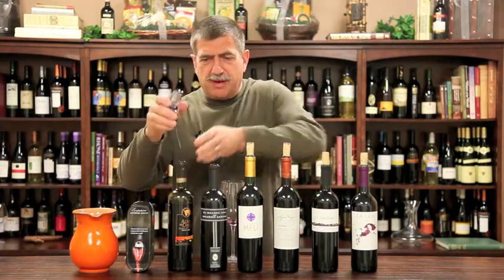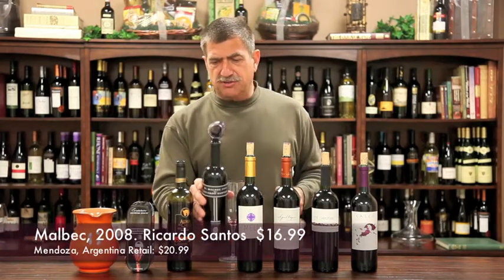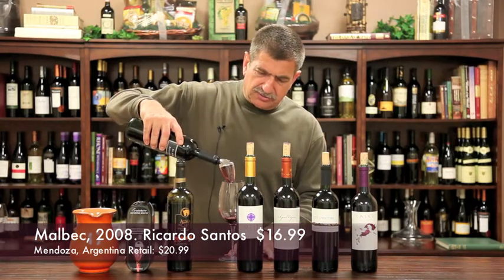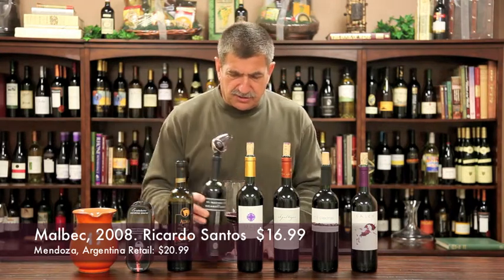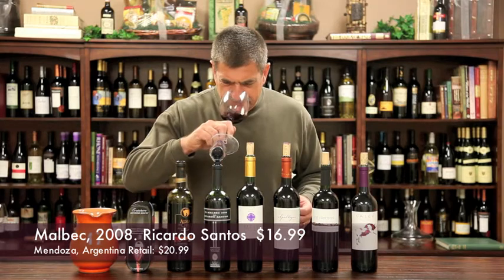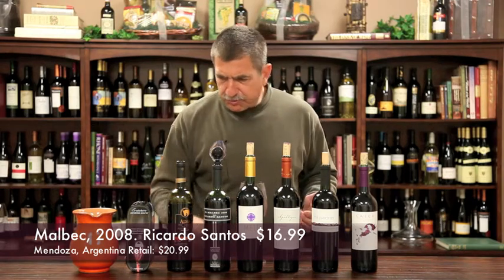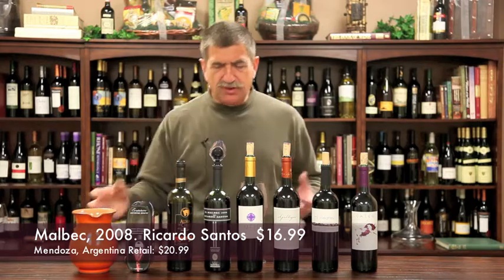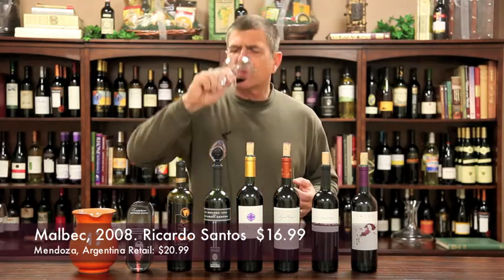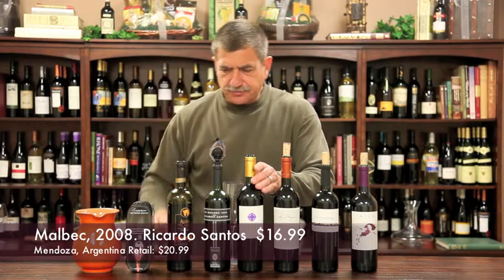This is one of my favorites of the group, one of my favorite Malbecs of the year, because this is a really deep, intense wine. This is the Ricardo Santos Mendoza Malbec, a 2008 — sells for $20.99 at most wine shops, $16.99 on this special, which is the reorder price. It's got deep blackberry and spice, a little vanilla camphor. The mid-palate tastes like a fruit pie — not sweet, but with all that jammy fruit component. Great Malbec for $16.99.